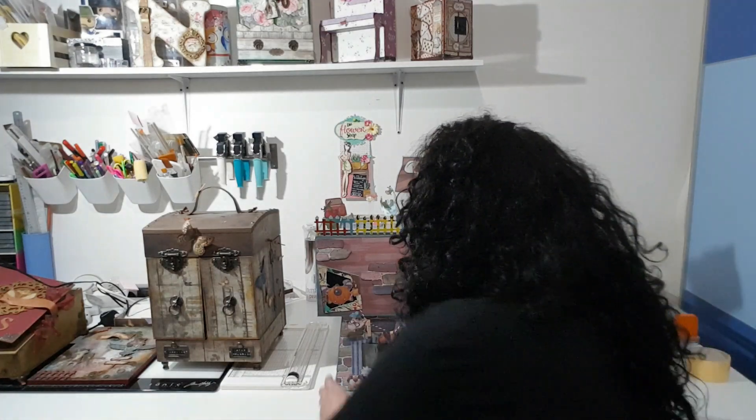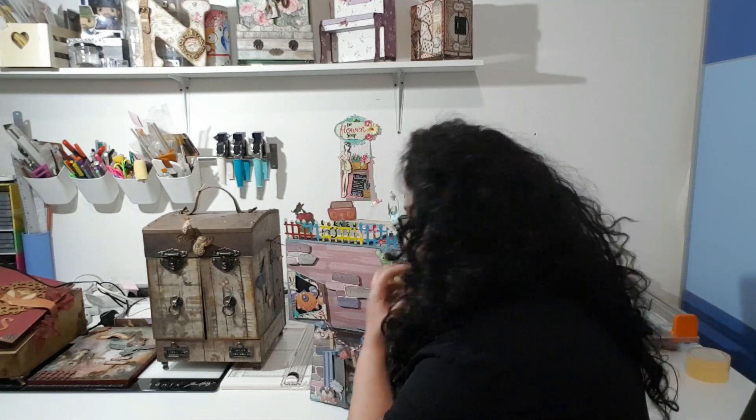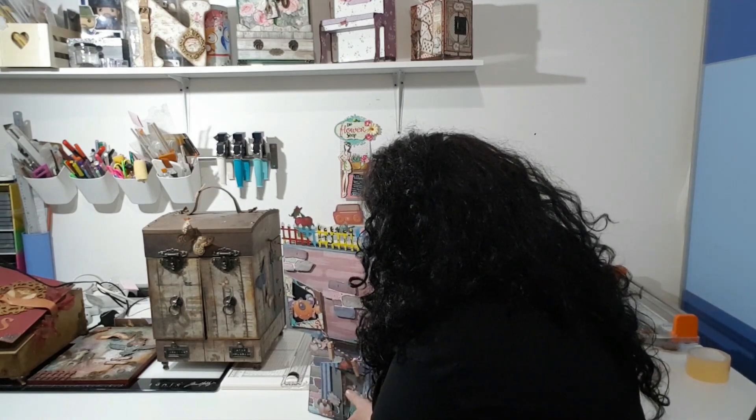Soy Nani Pérez de Algodón y Papel Detalles y venía a enseñaros un vídeo con el nuevo proyecto que he realizado como DT de Bella Luna Craft. Para que se vea bien he preferido hacer un vídeo y mostraroslo así un poquito más de cerca porque tiene bastantes detalles que simplemente con las fotos no se ven.